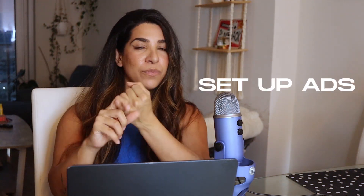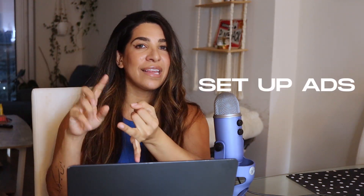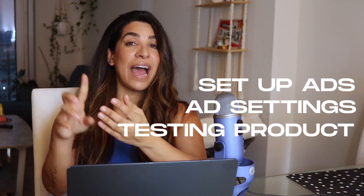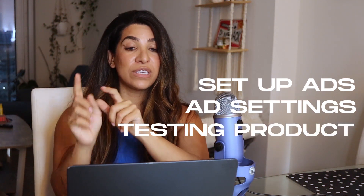Let's talk about the most updated Facebook ad strategy for 2024. There are a lot of updates and changes since I last made a video, probably in 2021. Make sure you stay till the end if you want to learn all the tips and tricks on how to set up your own Facebook ads for your dropshipping products. I'm going to show you exactly how your settings should look.